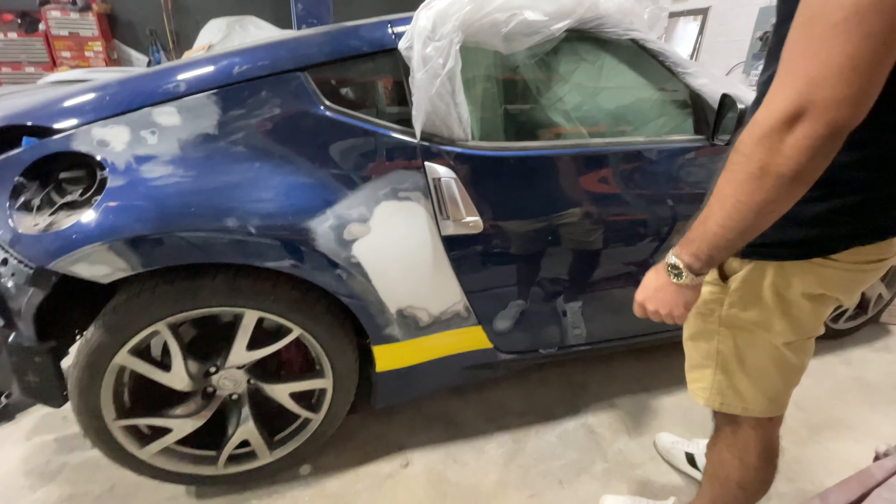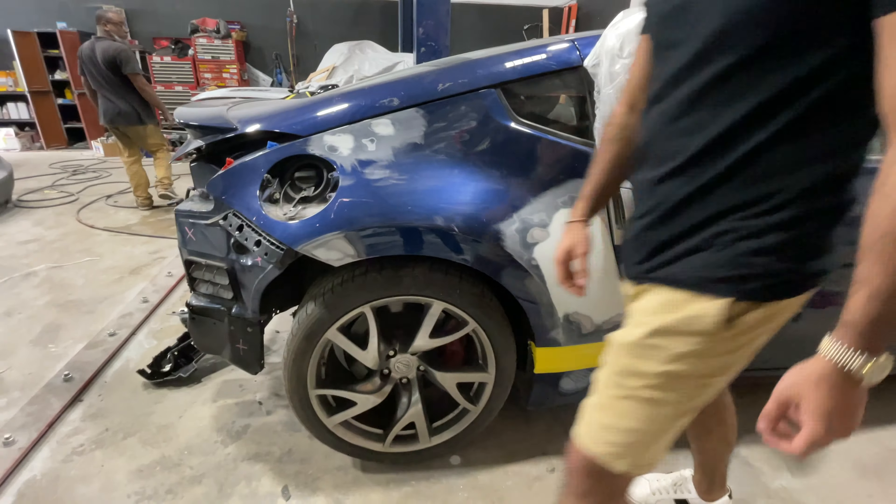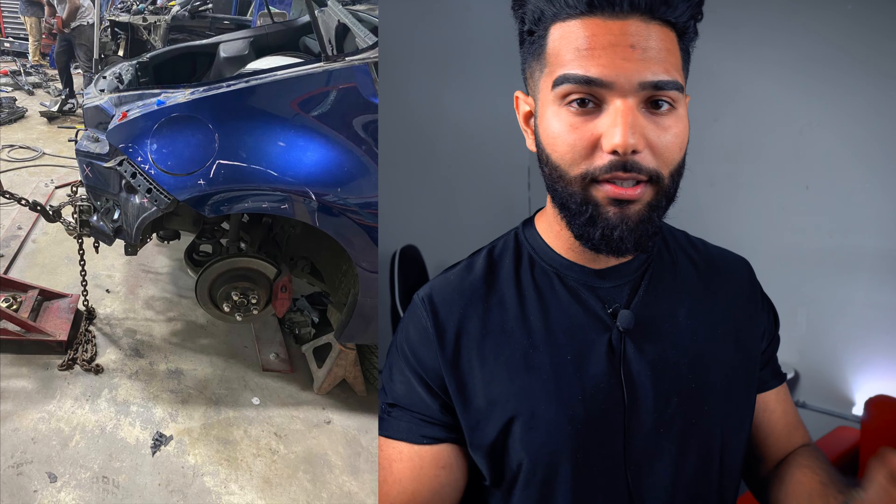What is going on guys, welcome back to a new video. If you guys are new to this channel, my name is Maize and we are building my Nissan 370Z that we got from insurance auto auction. I just want to wish you a happy New Year's, a happy 2021 — I know I'm a little late, it's already January 18, but nonetheless happy New Year's guys. I wish you the best for you and your family, thank you so much for the support last year.